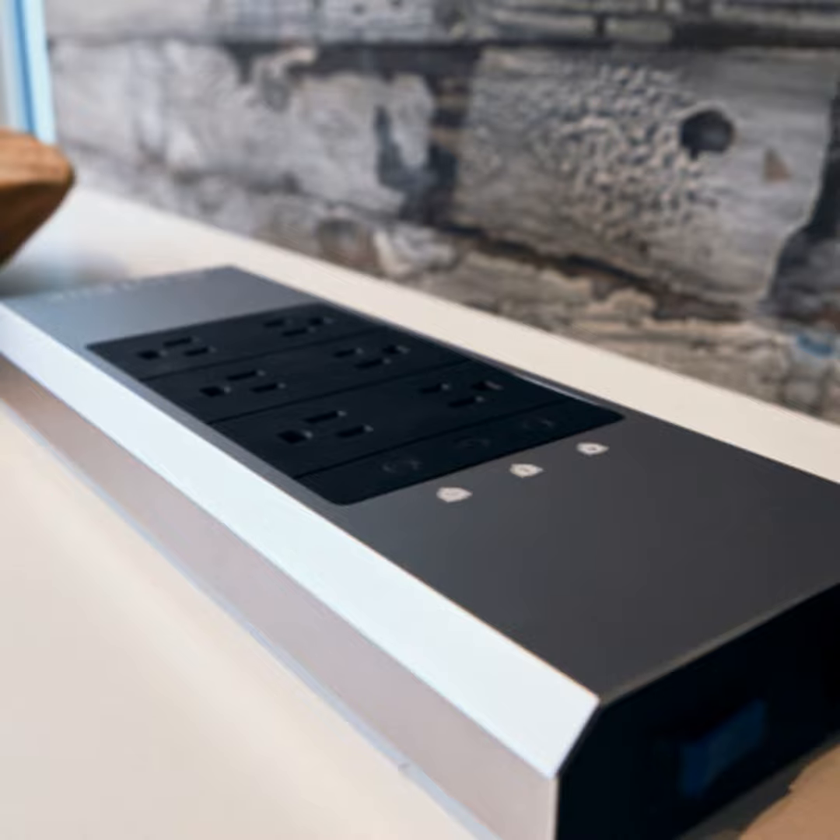There are two things you need to look for in a surge protector. Number one, you want to find the most amount of joules as possible. Our two different lineups have a 3,000 joule and 4,000 joule backing to them. 3,000 joules will probably last you about five to seven years, just depending on where you live, and 4,000 joules will last you about eight to ten years.